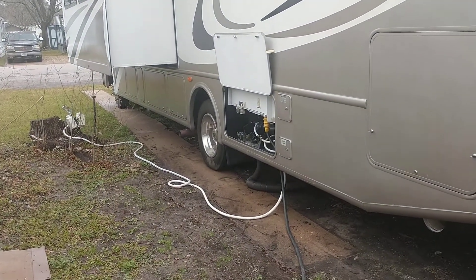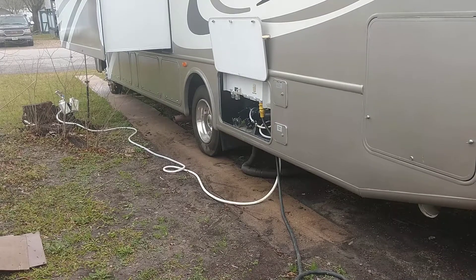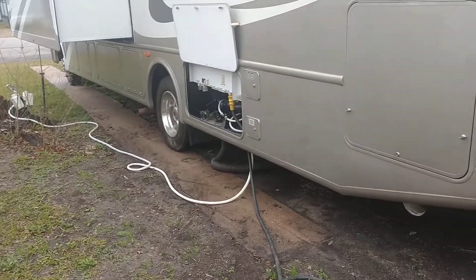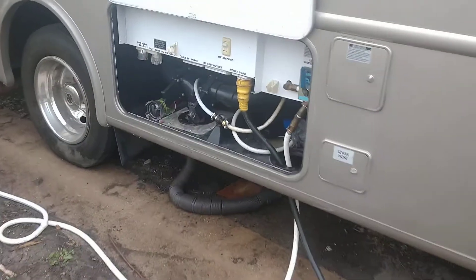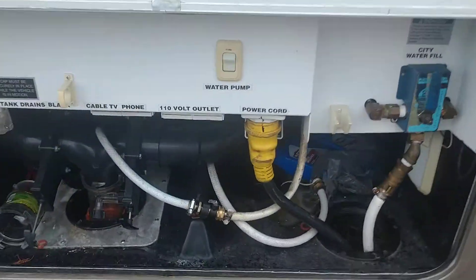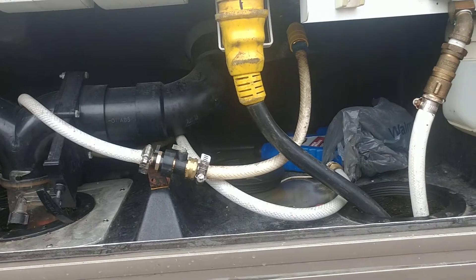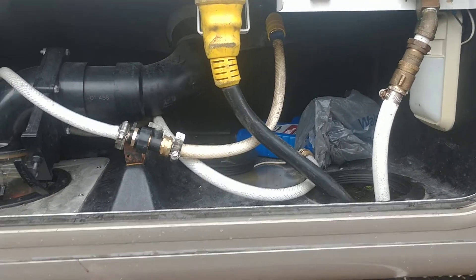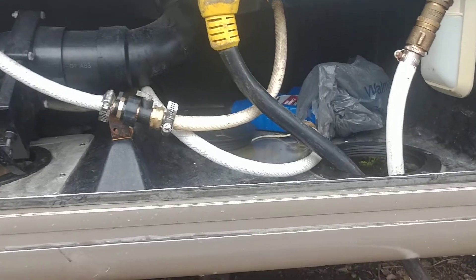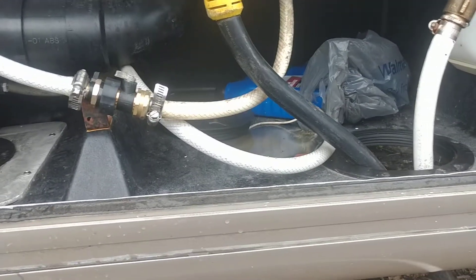Praise the Lord everyone. Brother Rup here. We are at our RV and we have a sewage leak of some kind. The last couple days I noticed the bathroom inside smelt like sewage. I just thought the commode needed cleaning or something, but we definitely have a puddle of sewage.